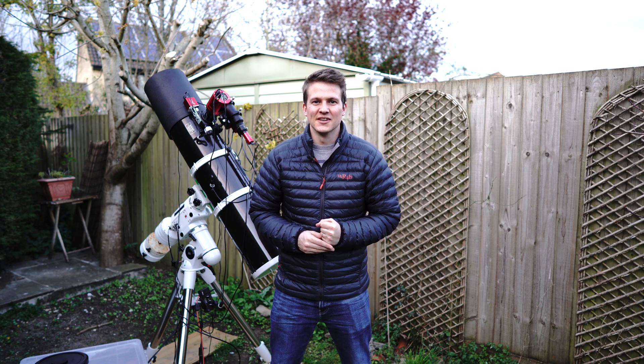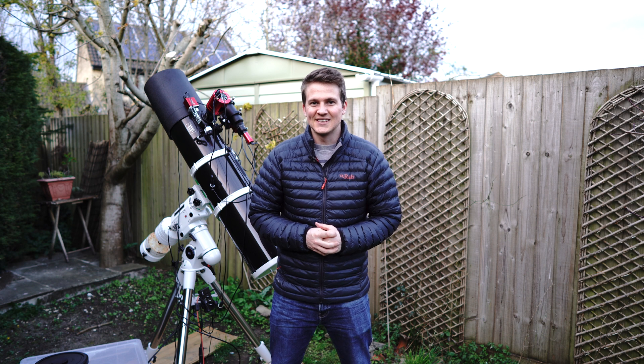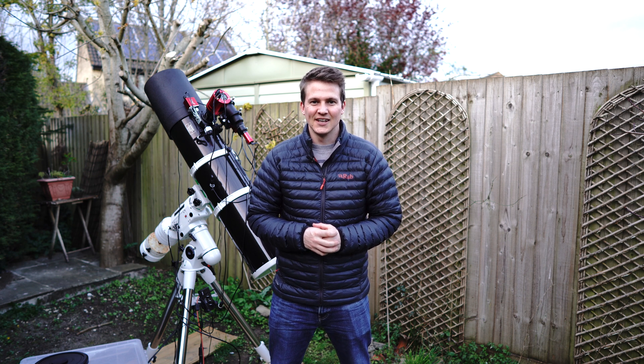Hi everyone, thanks for joining me for another video. Tonight I am shooting the Hickson 44 galaxy group. This is a group of four galaxies, approximately 60 million light years away in the constellation Leo.